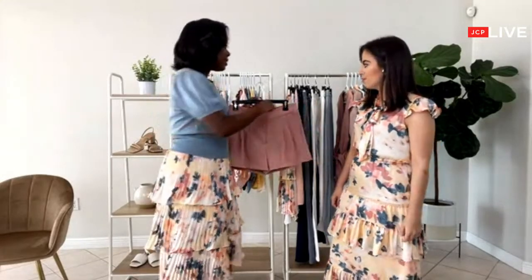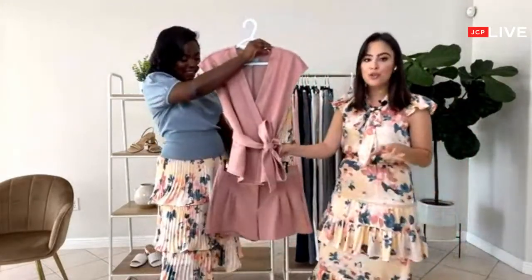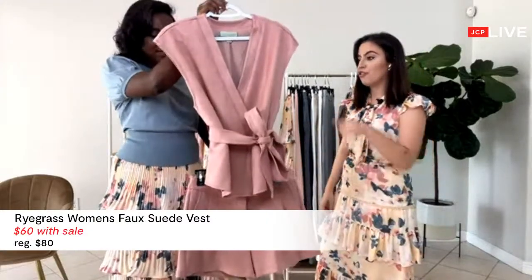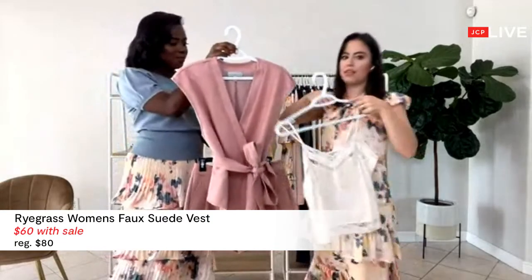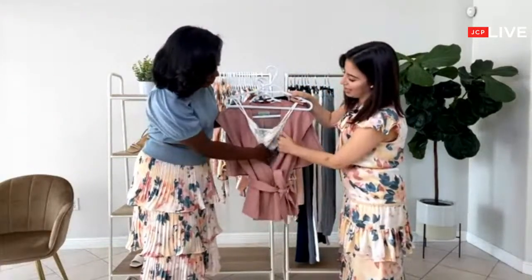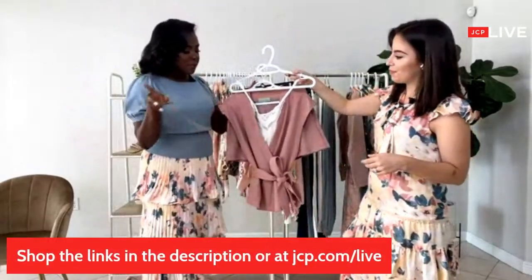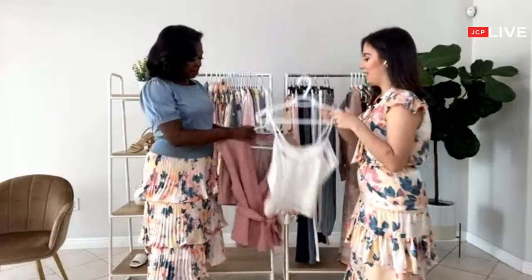What would pair great with this is — yes! This is a huge trend for spring right now: shorts with a vest. I absolutely love this combo. You actually want to wear a cami like this underneath so the lace detailing pops through. That would look really good, and it's still lightweight for summer as well. Drop it in the comments — where would you wear this outfit?